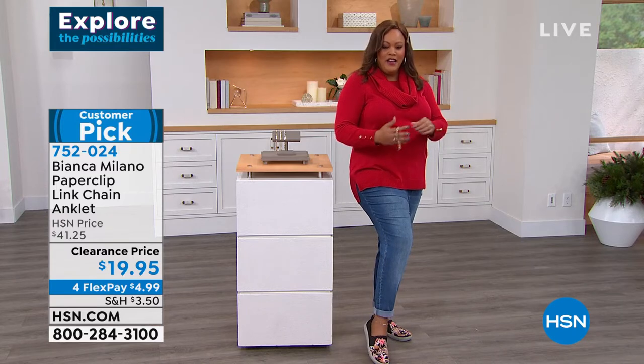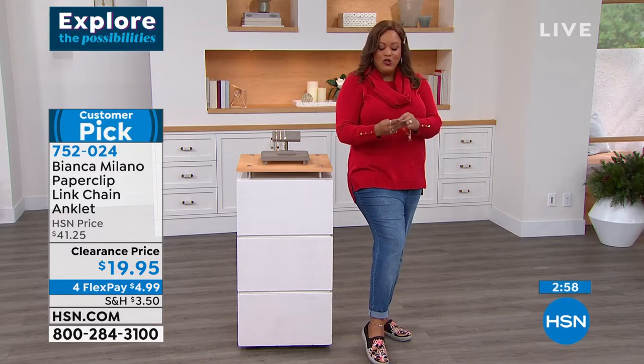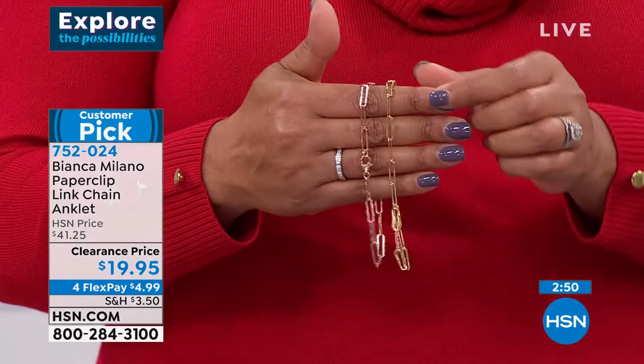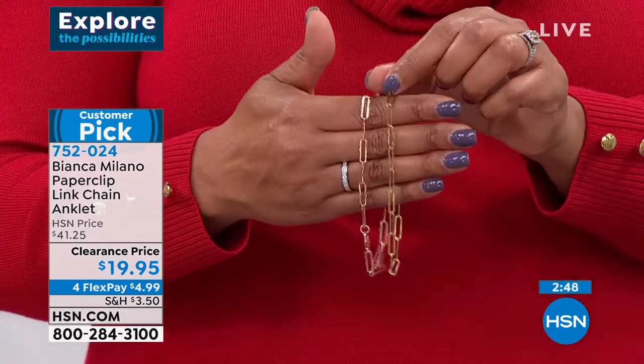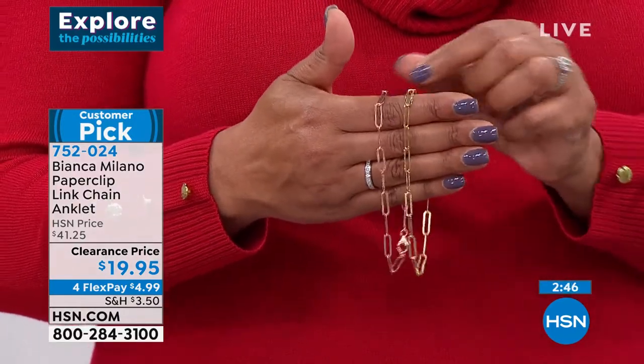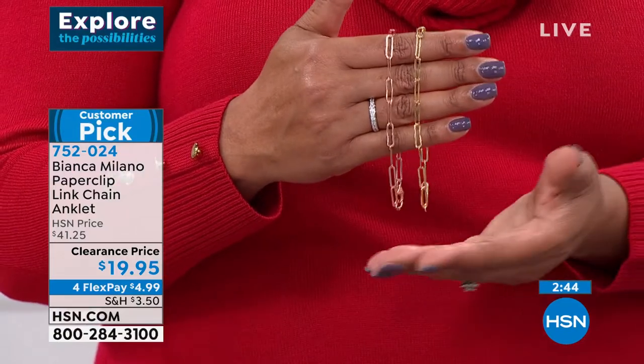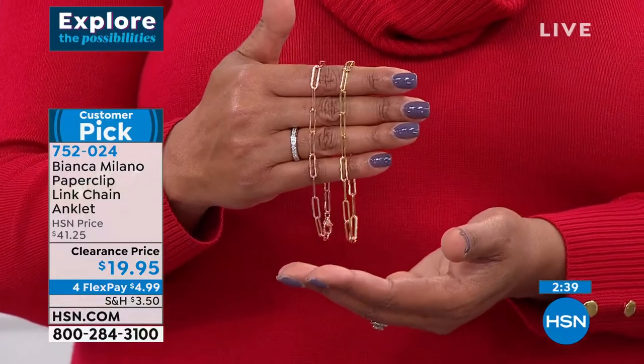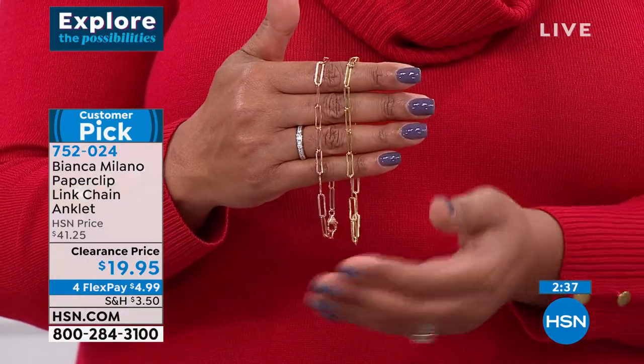I was trying to see if I could wear it as a bracelet too — some of you probably can. Whether you get the silver or the gold, this is all so pretty. It has a wonderful paper clip design, and the paper clip is iconic.